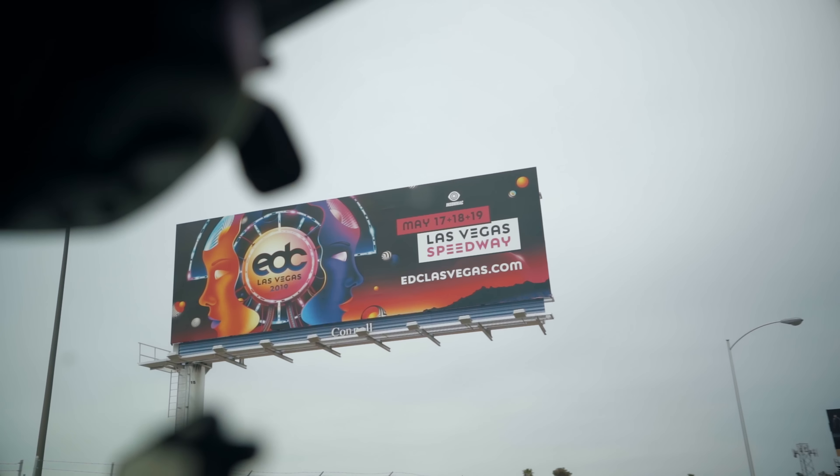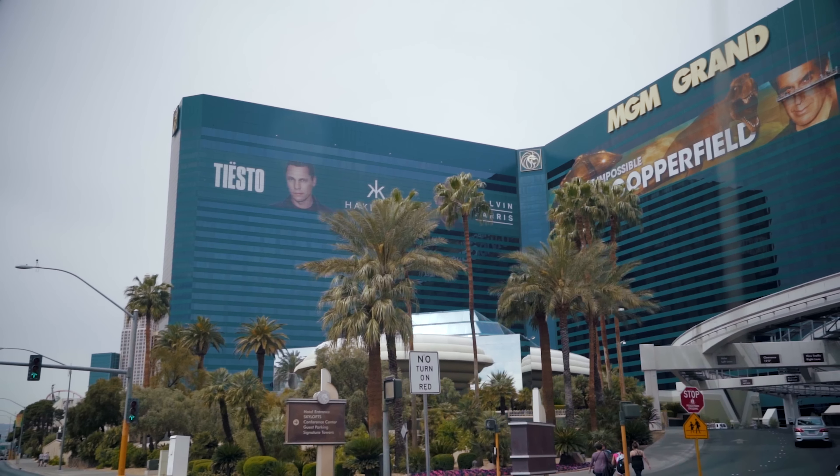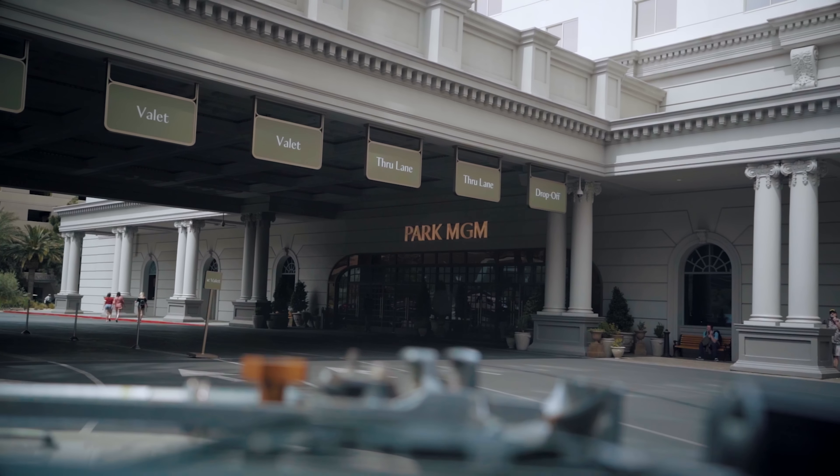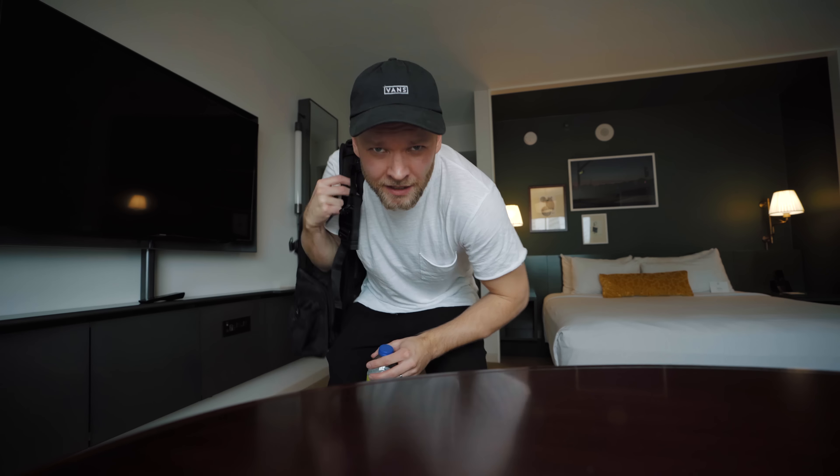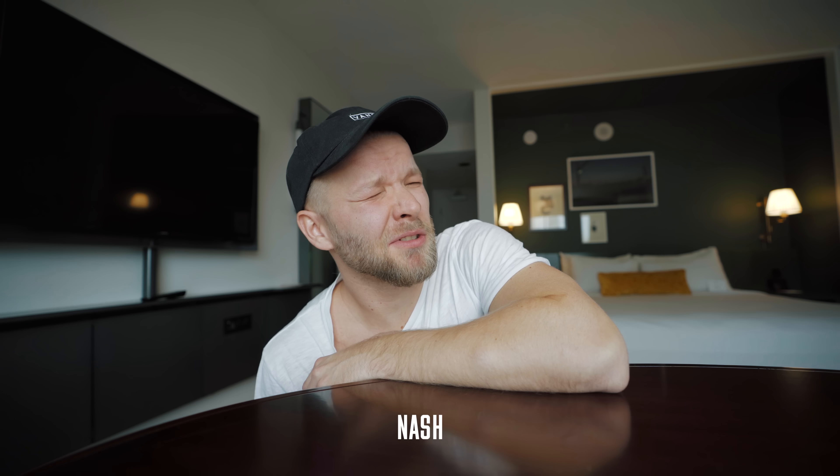Alright, we are here in Las Vegas for NAB. I don't actually remember what NAB stands for — National Association of Broadcast, I think — but I'm always excited to see what kind of gear is coming out because it usually makes my life as a filmmaker more exciting and easier in a lot of ways, and I can do more things with that technology.